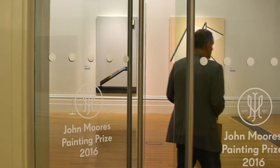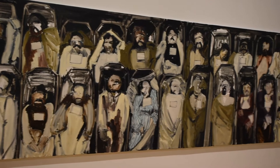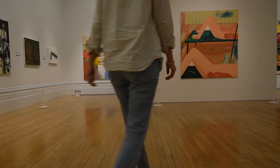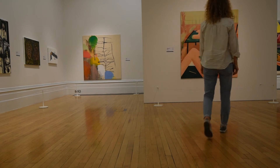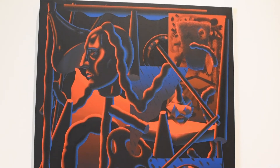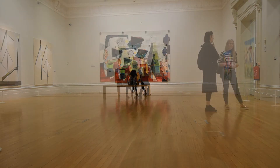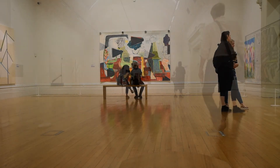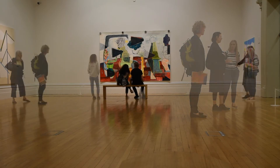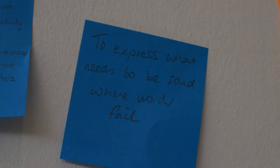The JM Painting Prize returned to The Walker this month, so we went to have a look. I have to say that I'm no expert on contemporary art, but it's always good to get a bit of culture in your life, and The Walker is our favourite Liverpool gallery. The gallery was encouraging people to vote on their favourite painting and also to leave some comments about the exhibition.